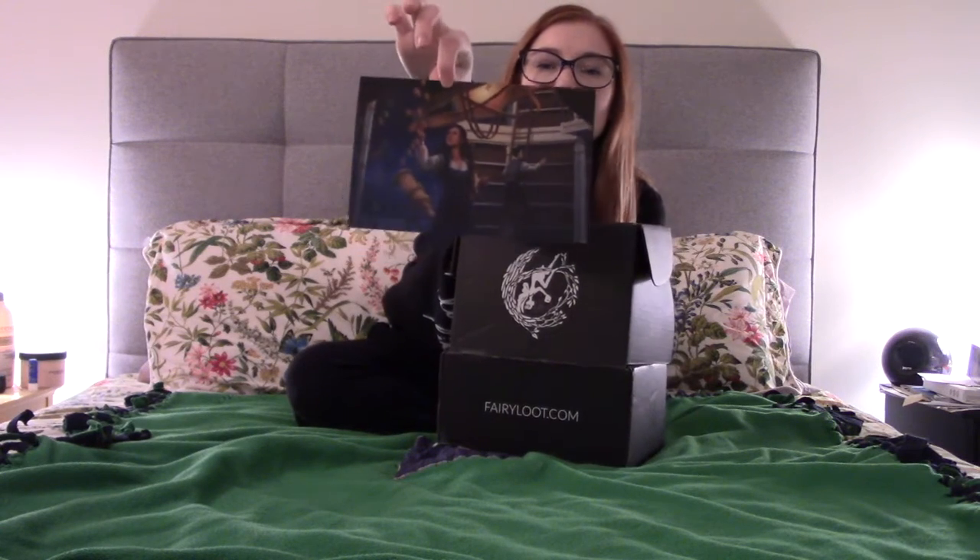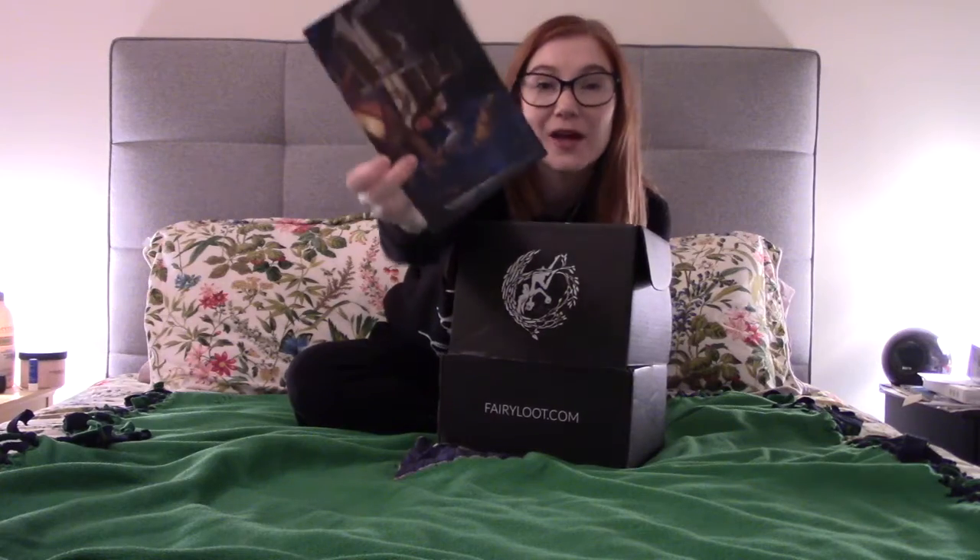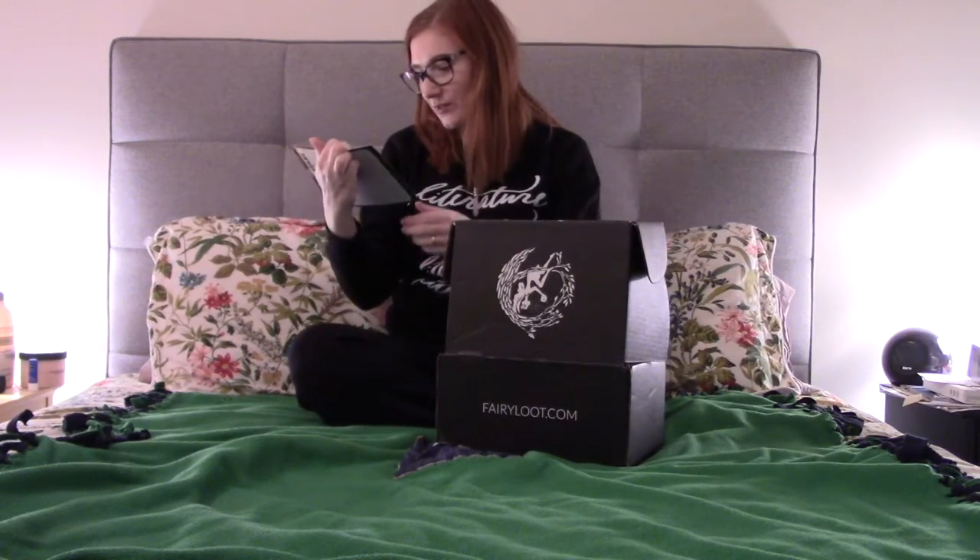Let's get into this box! For those of you who don't know, January 2020's theme was Moon and Stars. You can see the beautiful artwork there — it basically looks like a combination of Hermione and Belle, which is pretty awesome.